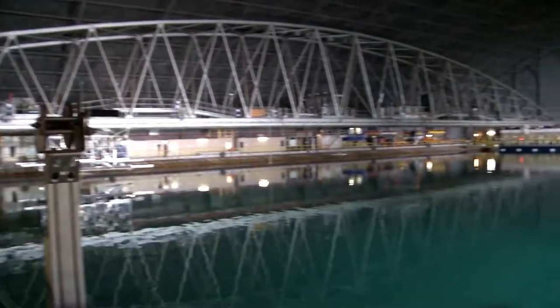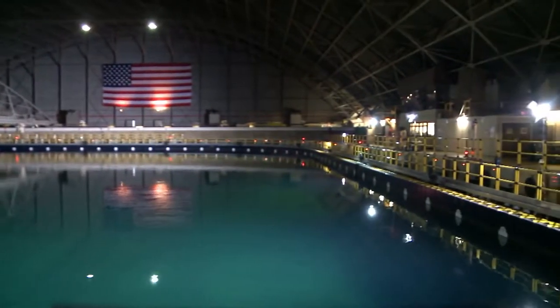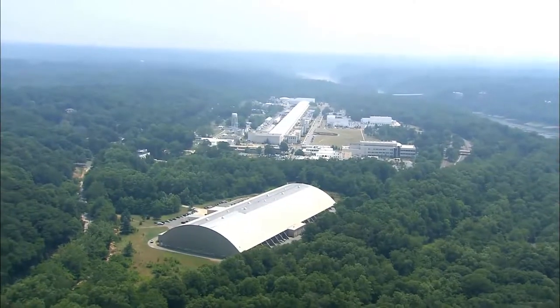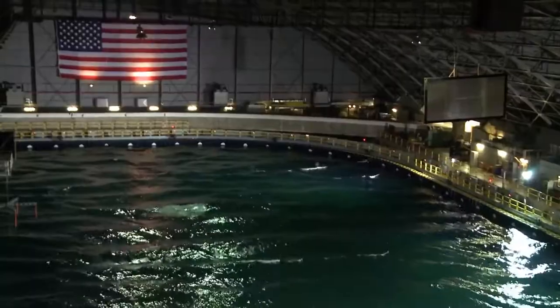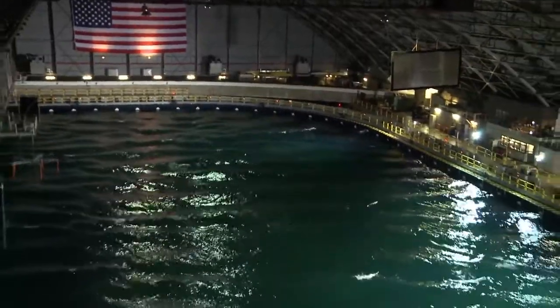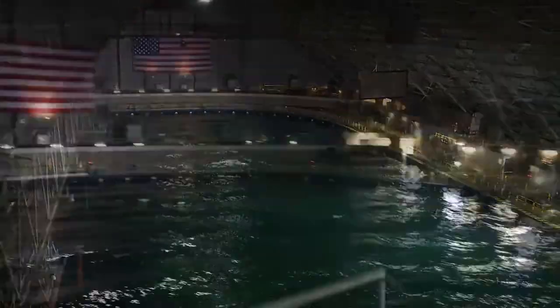It's 240 feet wide, 360 feet long, and holds over 12 million gallons of water. This is the MASK — the Maneuvering and Seakeeping Basin — at the Naval Surface Warfare Center at Carderock. It's one of the largest indoor oceans in the world, making the MASK the most advanced test facility of its kind.